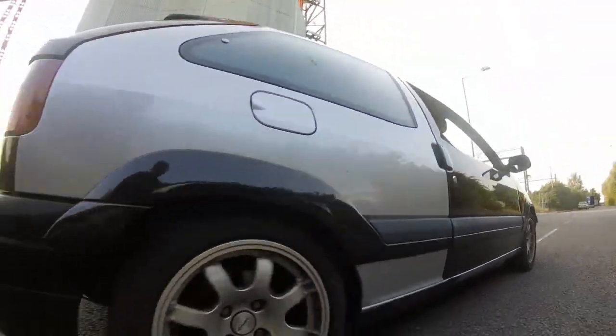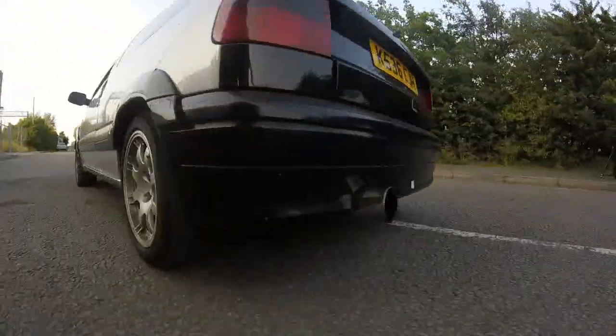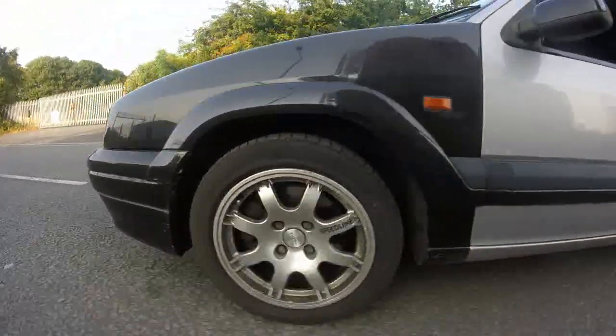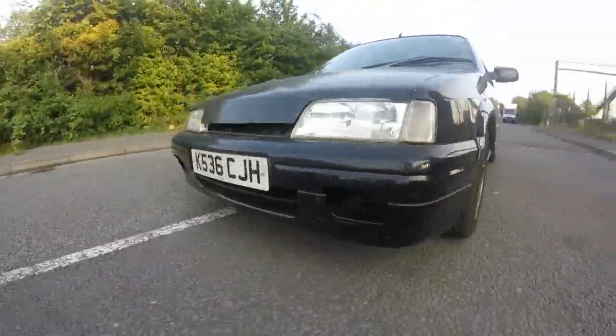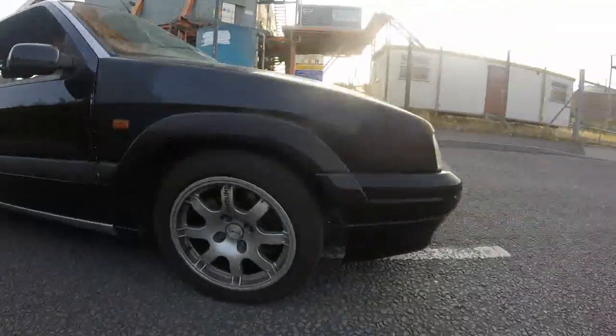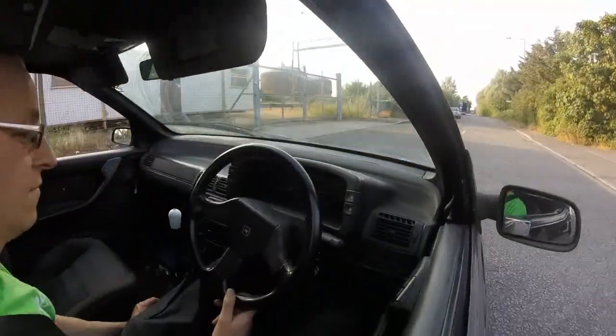That came back on the road maybe two and a half years after that, so it had been sat for a while. I ran it as a standard GTI-6 for a couple of years, and then it got driven into by a bus, and then there was a minor incident two weeks after that, and then it was off the road again.